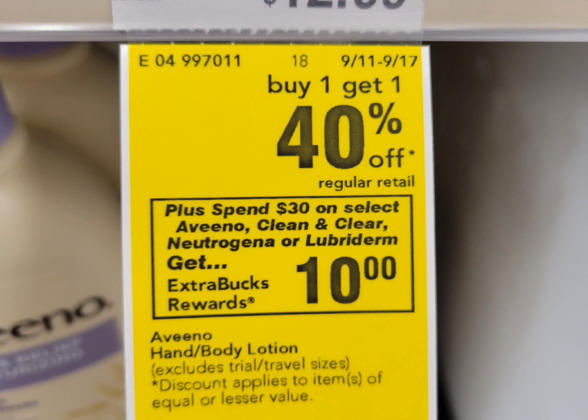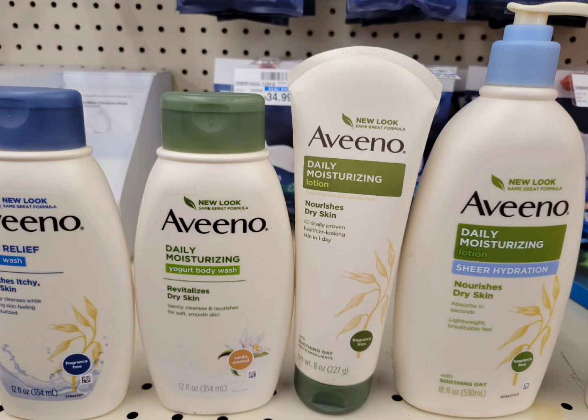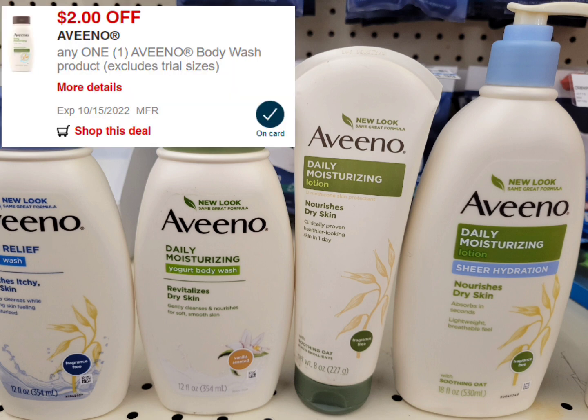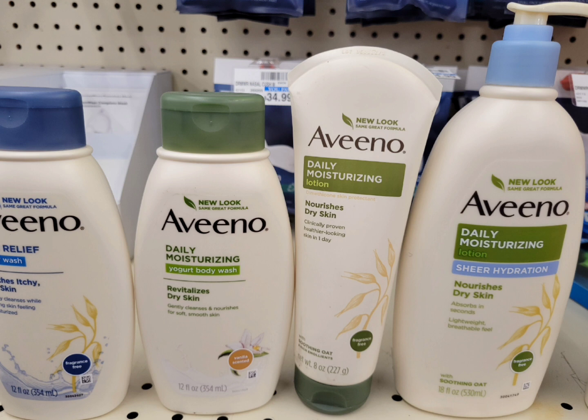Next is Aveeno. This week they're buy one get one 40% off, and when you spend thirty dollars you get ten dollars extra bucks. The lotion and body wash are included. I grabbed two body washes — one at regular price $9.29 and the second one 40% off at $5.57. I also grabbed two lotions — the pump one is $9.79 and the tube is 40% off at $4.97. The total for the Aveeno items is $29.62. If your store follows the 98% rule you're good to go. I used the two-dollar digital coupon for the body wash and the two-dollar digital coupon for the lotion. After the two coupons, paid $25.62.